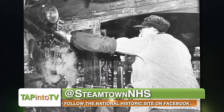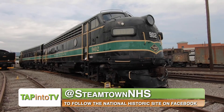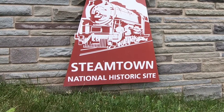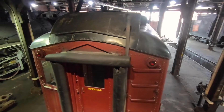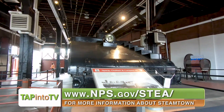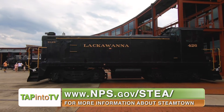Younger students can learn about the work of engineers, conductors, and brakemen while touring steam locomotives and railroad cars in the "I've Been Working on the Railroad" program. The Steamtown National Historic Locomotive Site is the ideal place for guests to admire the unique locomotive collection while learning about the history of American railroad transportation that advanced our country through the Industrial Revolution.